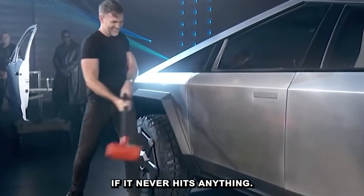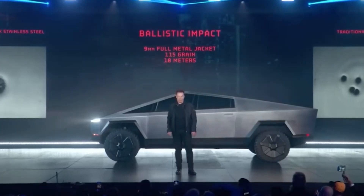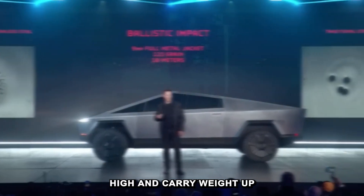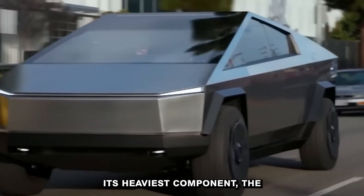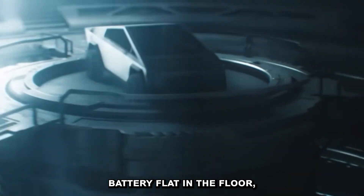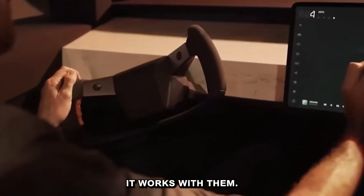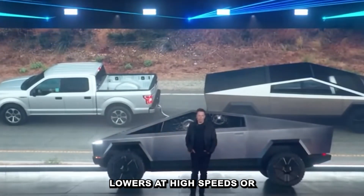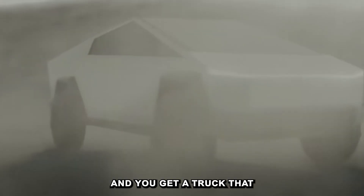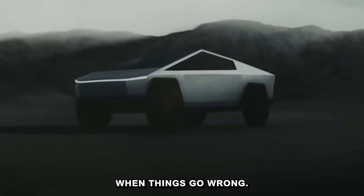And even if it never hits anything, rollover performance is where the truck's design flips the script. Traditional pickups ride high and carry weight up top, which makes them even more prone to tipping. But the Cybertruck places its heaviest component — the battery — flat in the floor. That lowers the center of gravity dramatically. Instead of fighting the laws of physics, it works with them. Add to that the adaptive air suspension that lowers at high speeds or in emergency maneuvers, and you get a truck that stays planted, drives steady, and stays upright when things go wrong.